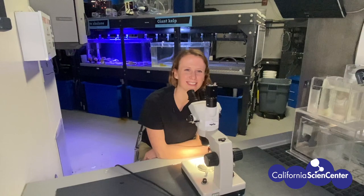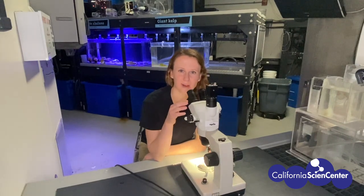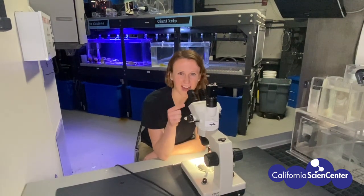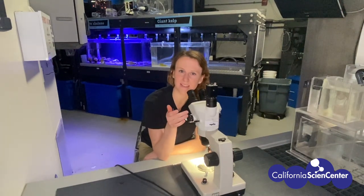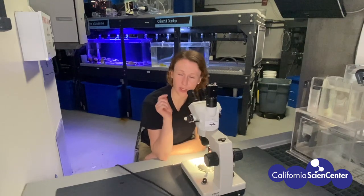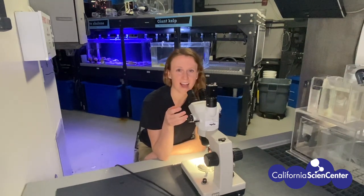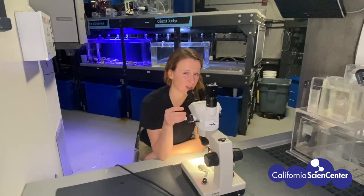Hi Morgan! What are you looking at? I see you're using a microscope. I'm looking under the microscope at a red rock shrimp right now. Usually you can actually see it with your naked eye even though they're tiny. But blowing it up under a microscope, I can see what stage of life it is. And actually there's a couple little brine shrimp in here too. We grow brine shrimp here at the California Science Center to feed to some of our other animals, including the red rock shrimp.